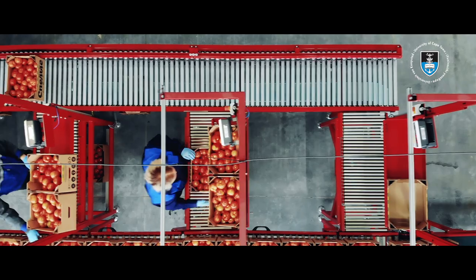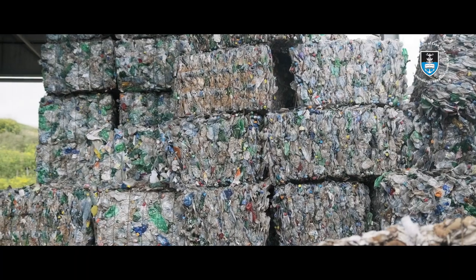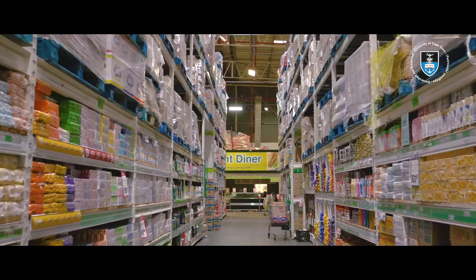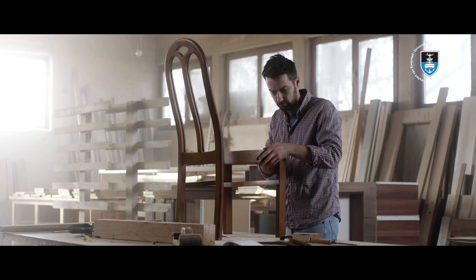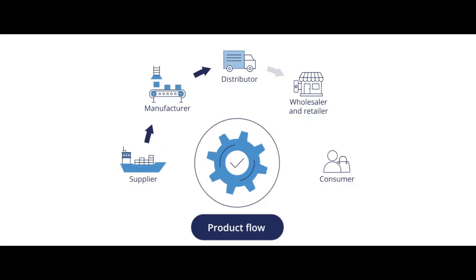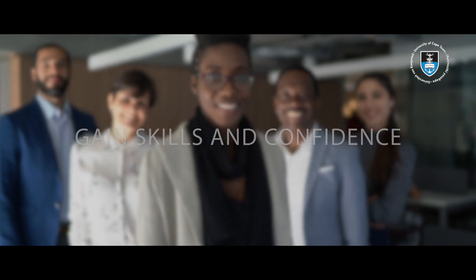Everyone who's involved in a company or an industry where there's a movement of goods, whether it's a profit organization or a non-profit organization, as long as you have to get raw material to develop your end product or you have to move your end product to your consumers, this course is for you. Gain the skills and confidence to ensure your supply chain runs like a well-oiled machine.